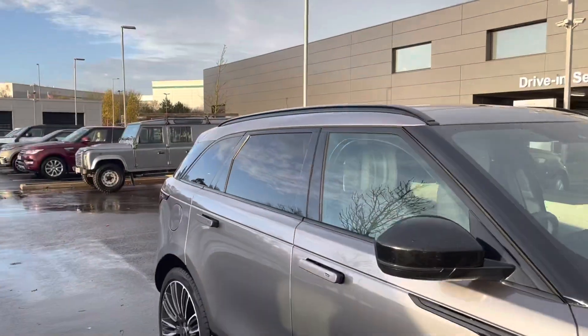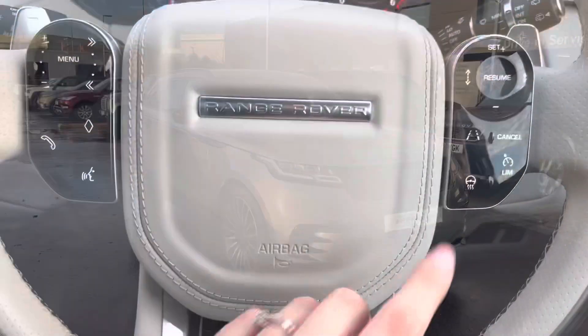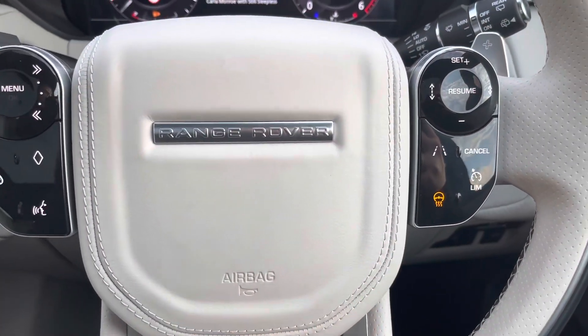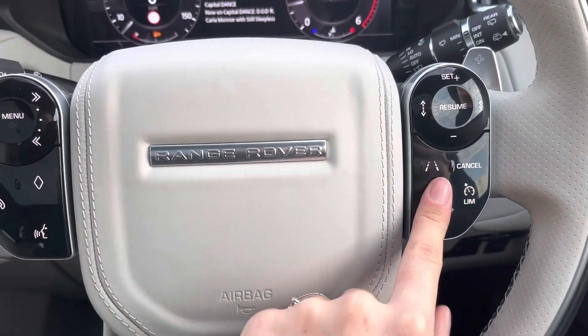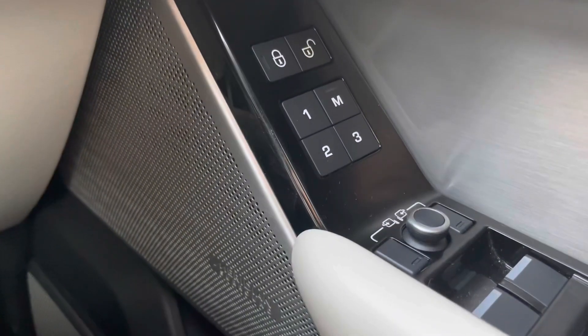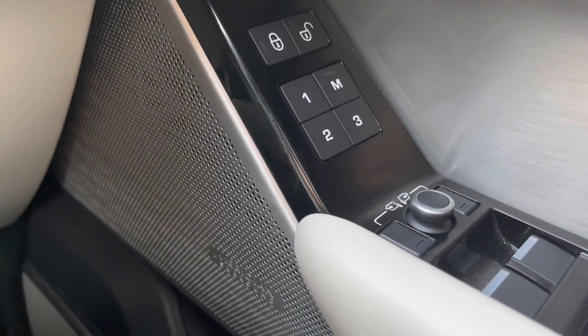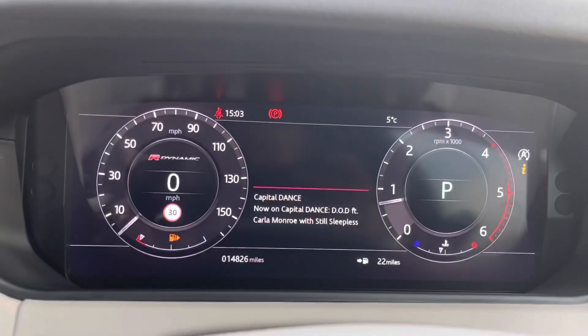That's our exterior tour done — let's head inside for those high-tech features. To start off with, you have your multi-functional steering wheel, which is also heated. You have your hands-free button as well as your voice control button. The seats in this car are also electronic, meaning you can simply get in your car and resume your natural driving position.